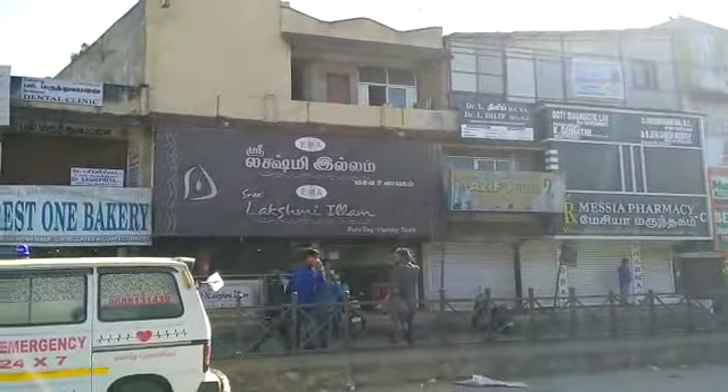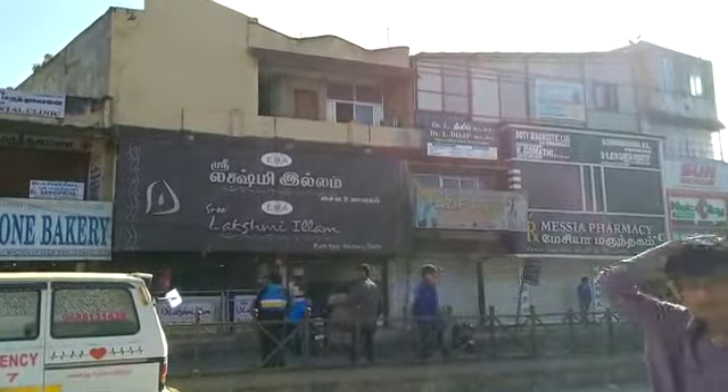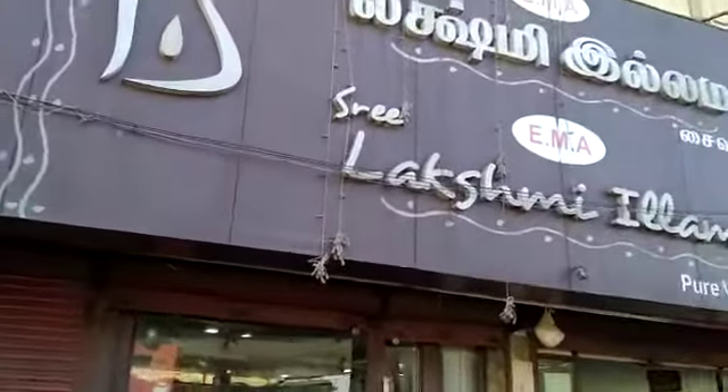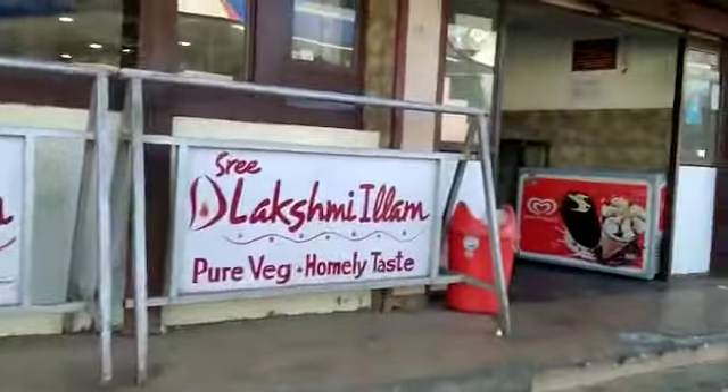Now we are going to have a delicious morning breakfast there. I will show you the breakfast. Here is the entrance — very homely and tasty food.